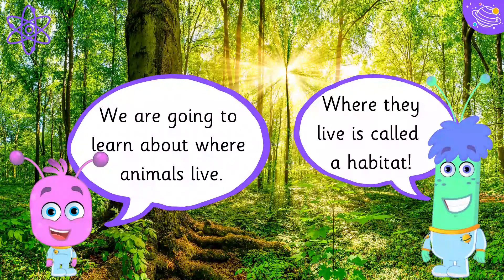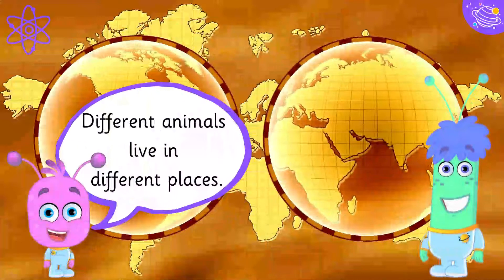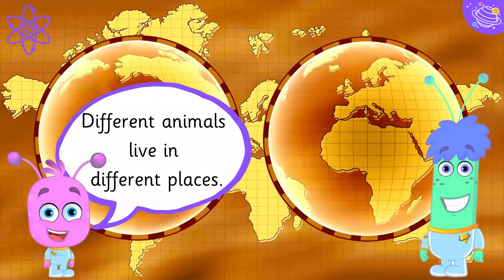We're going to learn about where animals live. Where they live is called a habitat. Different animals live in different places.